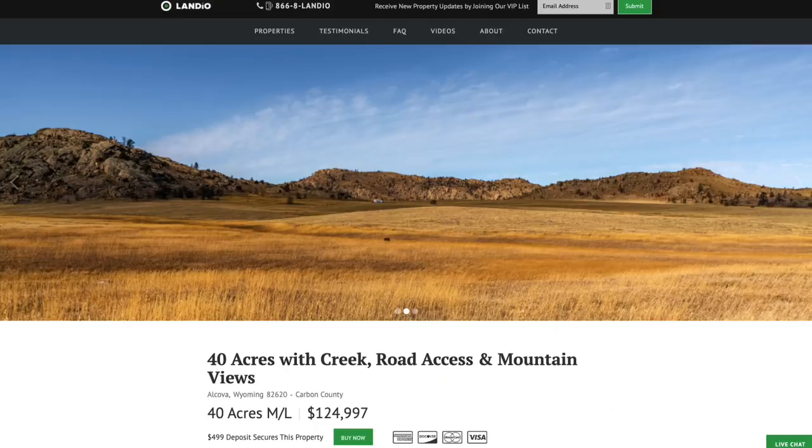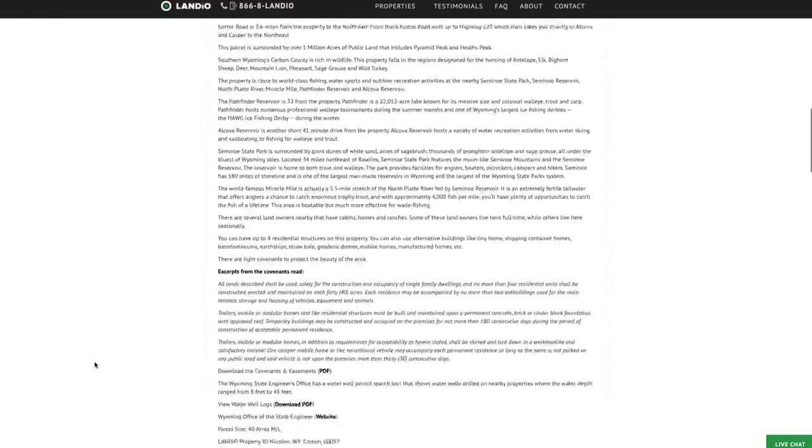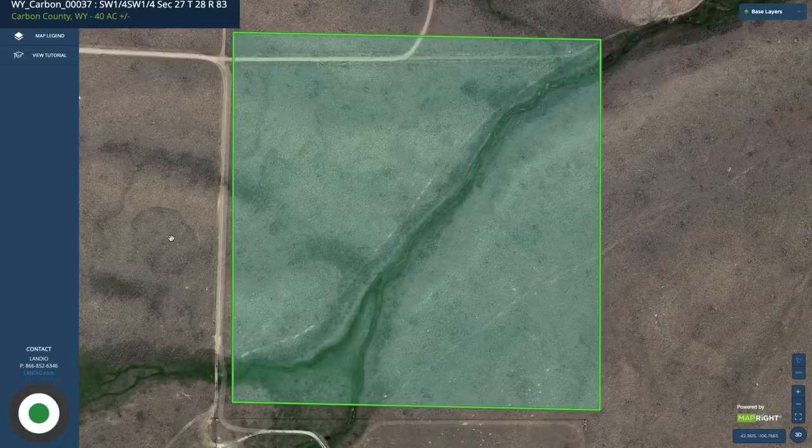To give you an idea where the property is located, we're going to go to our website, landio.com, and navigate to the property details page. Once you're on the property details page, scroll down to the bottom of the listing description where you'll see information about the GPS coordinates. There's also a link to the interactive map — click View Map and that will open the interactive map in a new window.